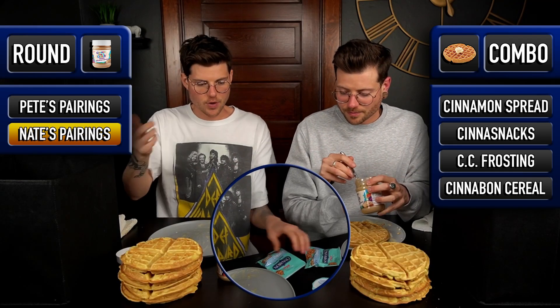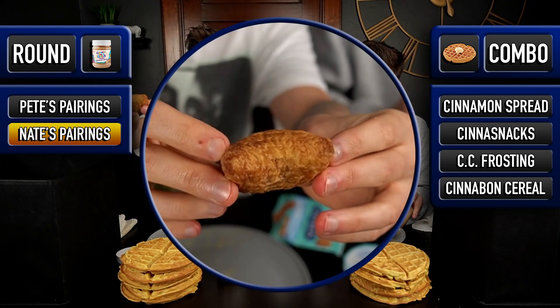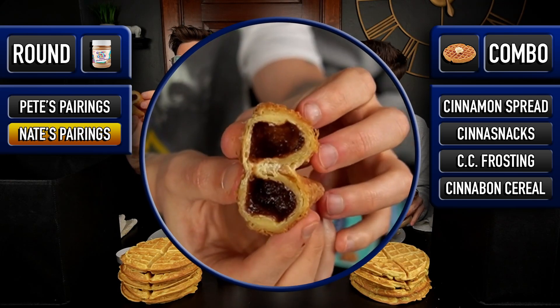These things do come with a little thing of cream cheese frosting, but I think that counts as one item seeing that they come with it. Each round we had a limit of three items each to go on top of the waffles. I want to see what this filling looks like before we assemble it. Here is the Cinnasnack.